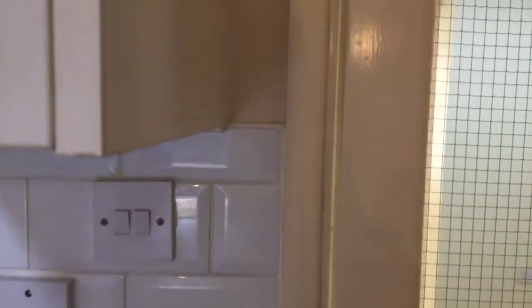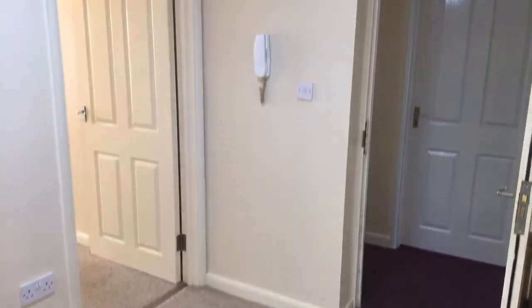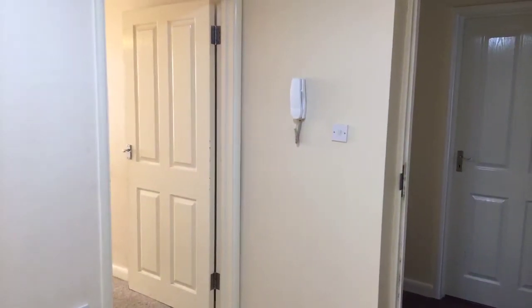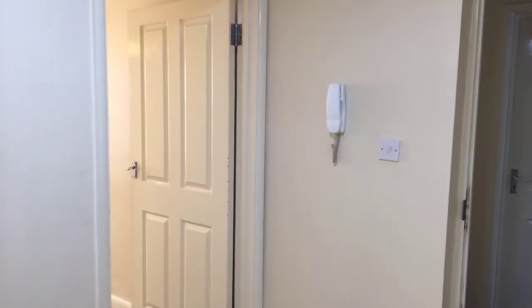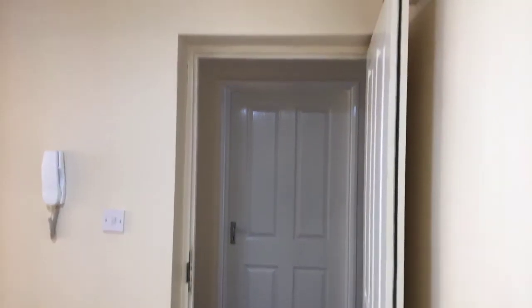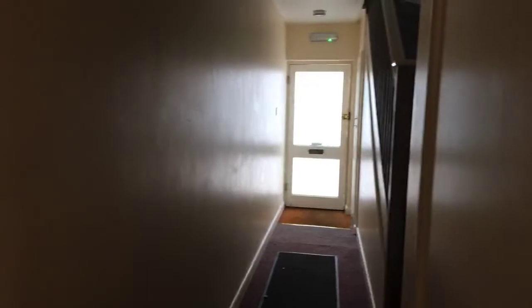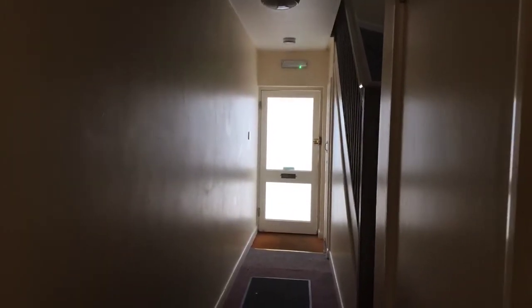I'm just going to take you into the hallway. You've got quite a large, nice big hallway here. You've got an intercom phone just there — so if you wanted to let someone in through the communal entrance, that is just there. You've got your door here which leads out onto the communal hallway, so this is where the other entrance is. You can use either one.